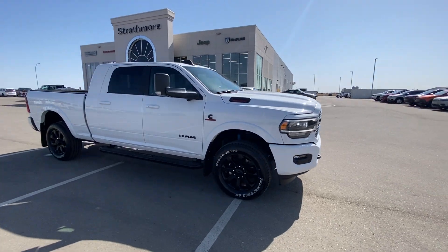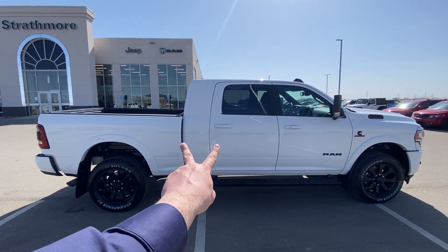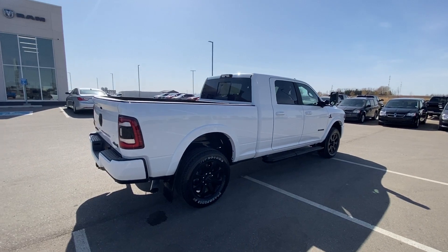Look at all that black — headlights, badging, rims, boards, mirrors, you name it. It's blacked out. But what is that right there? That's an extra foot of length from a megacab. That's right, folks. 2021 megacab Laramie Night Edition in stock on the ground here at Strathmore Dodge.